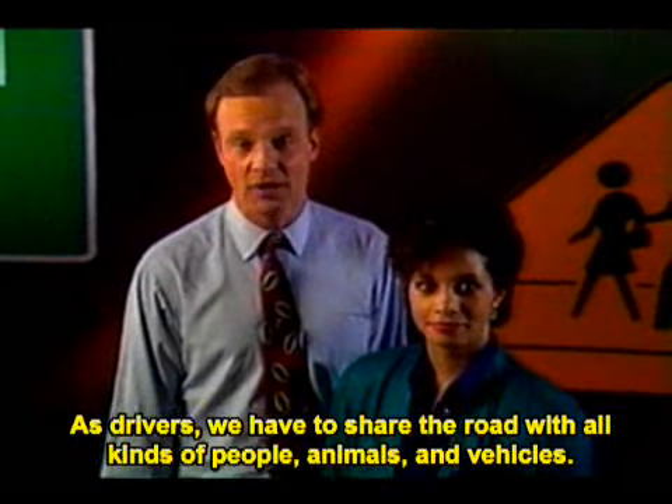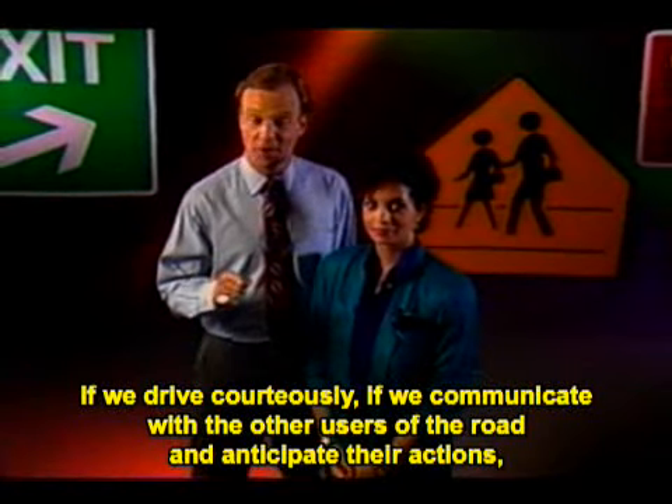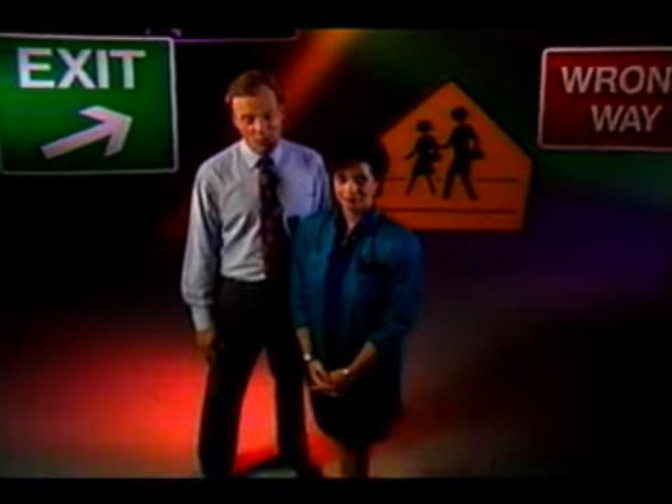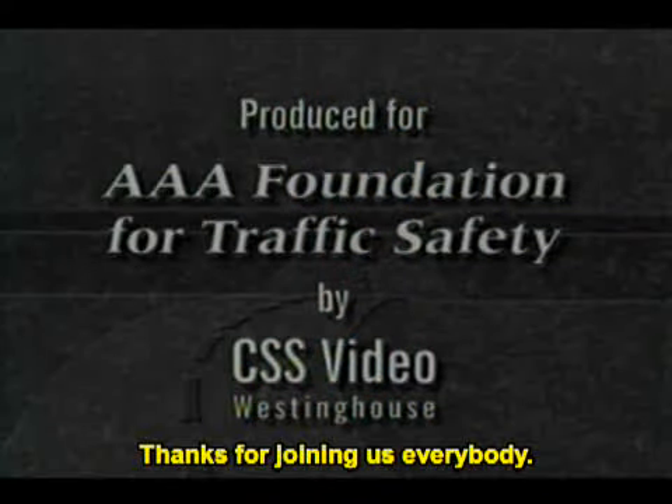As drivers, we have to share the road with all kinds of people, animals, and vehicles. If we drive courteously, if we communicate with the other users of the road and anticipate their actions, we can all travel safely and enjoyably on our roads and highways.